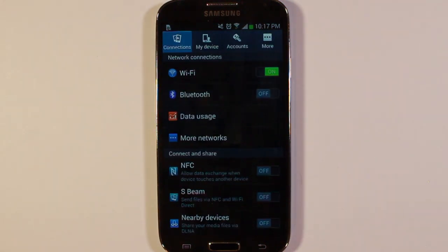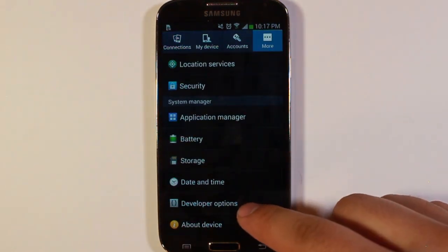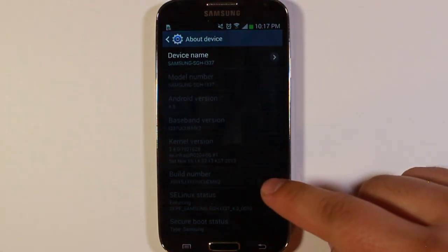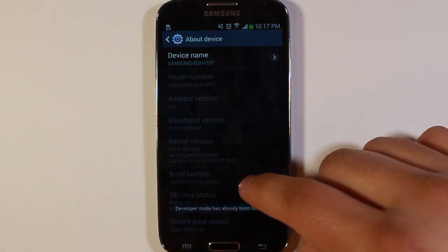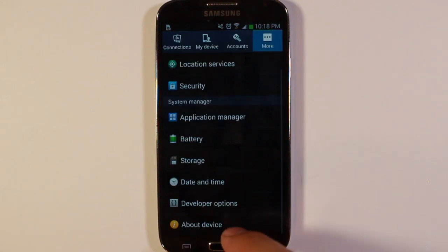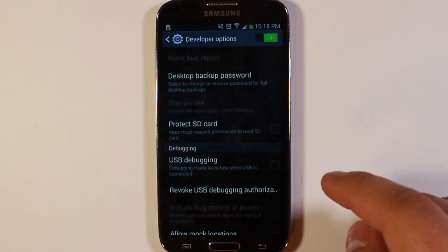If I go to Settings, it kind of animates out. To turn all those animations off and get a little better speed, go to More, and you'll see I have Developer Options here, but this isn't on by default. To get that turned on, go to About Device and scroll down to Build Number. What you do is tap that seven times — on mine it says developer mode is already turned on, but on yours it'll give you a countdown. Once you tap it enough times, you'll get a message that says developer options are now turned on.